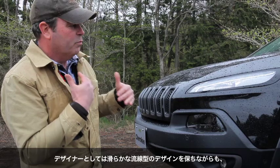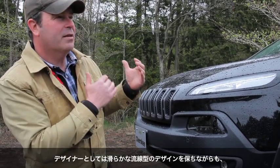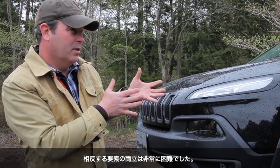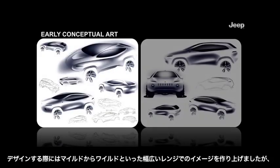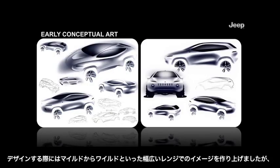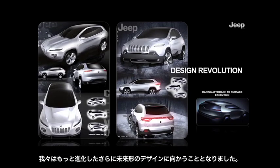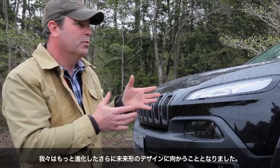The designers worked really hard to make a super slick Cherokee, but also have all the functionality of the Jeep. And those are two almost opposing goals at times. When we did this vehicle, we did sort of a range of mild to wild imagery. And our management really supported us going farther and going much more futuristic with it.